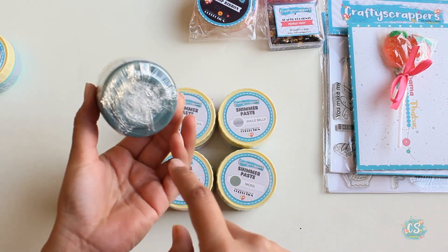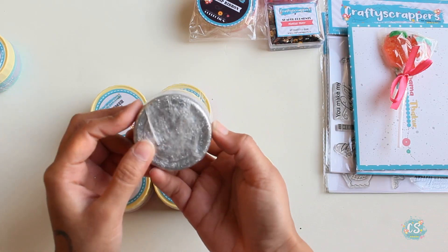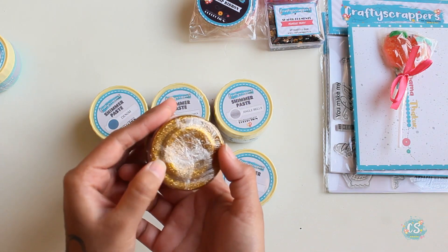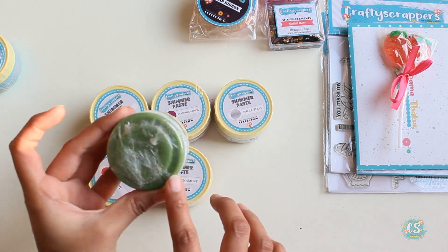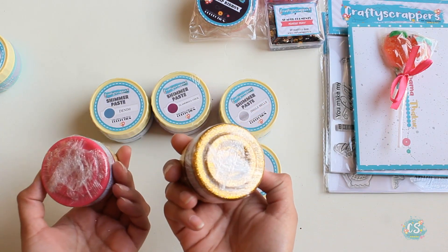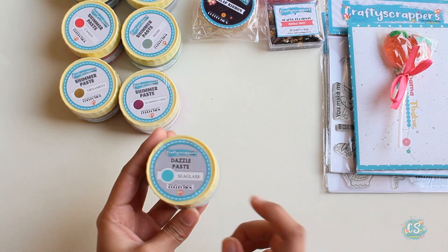We have denim, we have glamorous pink, we have jingle bells, and this candy shade — I love this shade! Look at this — we have ornament in glittery gold, it's pretty. We have moss — look at how beautiful these colors are! I definitely plan to do some projects with these shimmer pastes and share them with you all. They have so many shades.